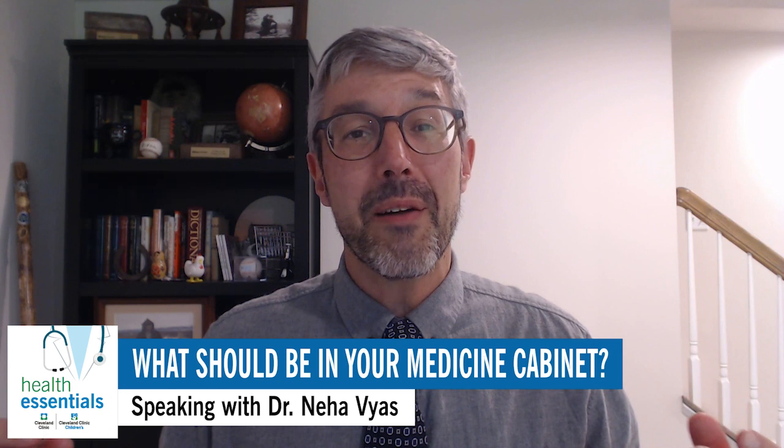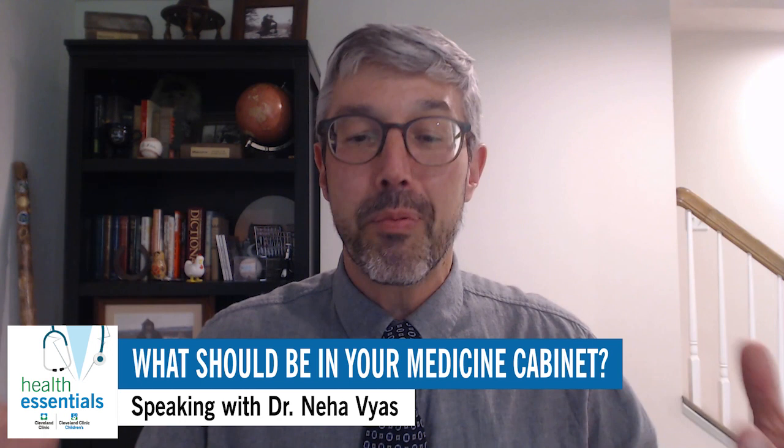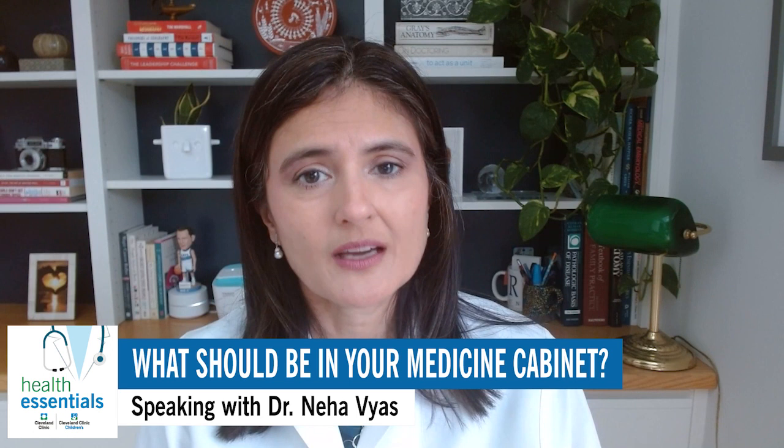I know when we were talking earlier, you kind of broke it down into seven pretty distinct categories. So let's jump right in. The first, the big one, is pain relievers. Yes, indeed. So two of the ones that I generally recommend are ibuprofen, which is commonly known as Advil, and acetaminophen, which is commonly known as Tylenol.